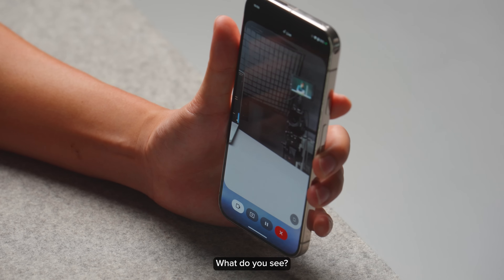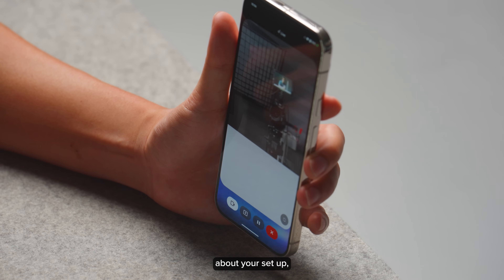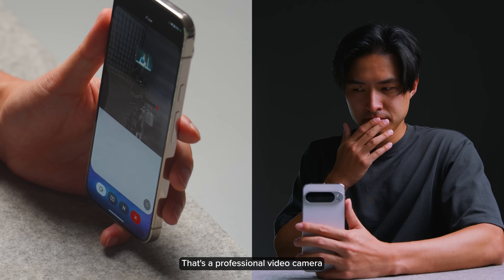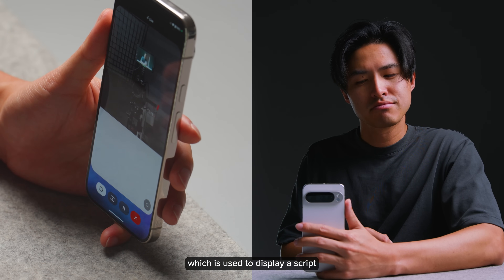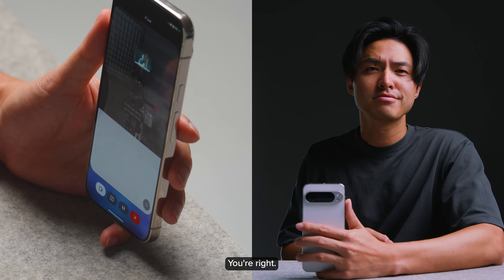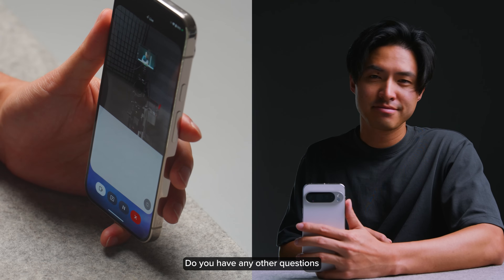What do you see? I see a camera set up for recording. It looks like you're filming someone against a gray backdrop. Do you have any questions about your setup, or is there anything else I can help you with? What is that camera that you see? That's a professional video camera mounted on a tripod. It has a teleprompter screen attached to the top, which is used to display a script for the person being recorded. I don't think that's a teleprompter. You're right, that's not a teleprompter. It looks like an on-camera monitor, probably used to see what's being recorded. Do you have any other questions about the camera setup?